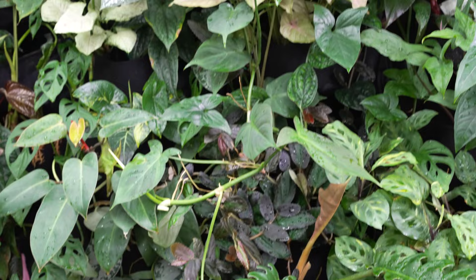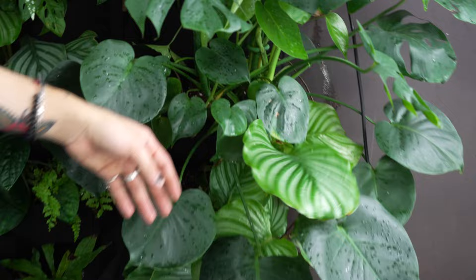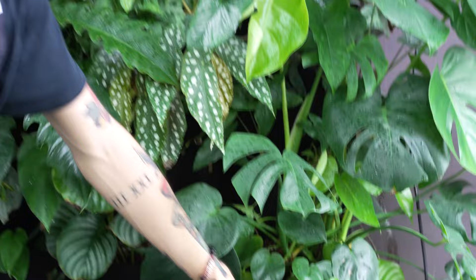Of course no living wall is complete without a monstera deliciosa — this guy is getting quite large and will probably be chopped back here shortly. Moving down, another one of my top five favorites here in the living wall is the calathea orbifolia. While it isn't rare, it is one that is just so beautiful, and watching it get really large in this wall has been a lot of fun. I'm really excited to see the new growth it pushes out throughout this next growing season.